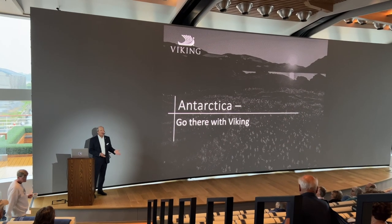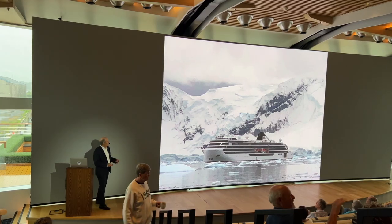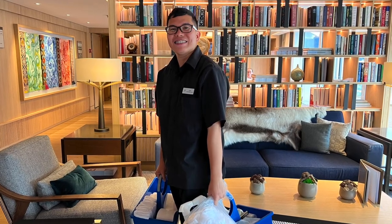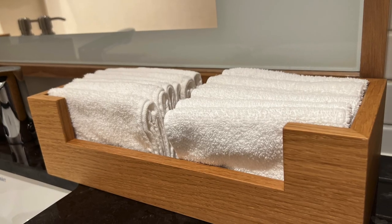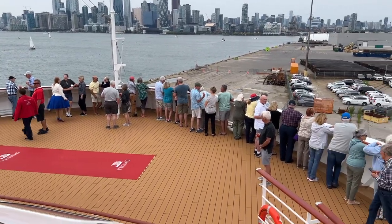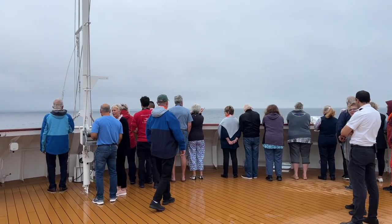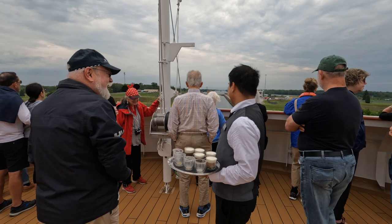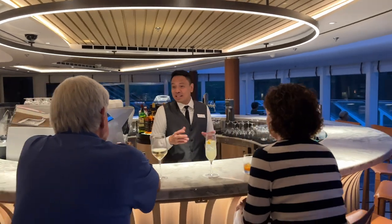We really appreciate that if you miss a lecture or presentation in the Aula, Viking makes them available on demand on your stateroom television. The ship is flawlessly maintained and spotlessly clean — public restrooms always looked freshly serviced. There were 336 guests on our sailing and the ship never felt the least bit crowded. Even at capacity with 42 more guests, I doubt it would have felt crowded. We never had to stand in line for anything and felt the ship was adequately staffed.